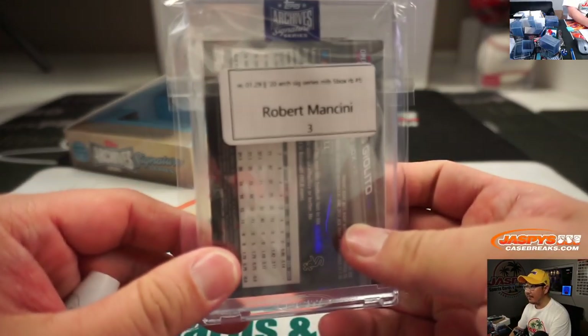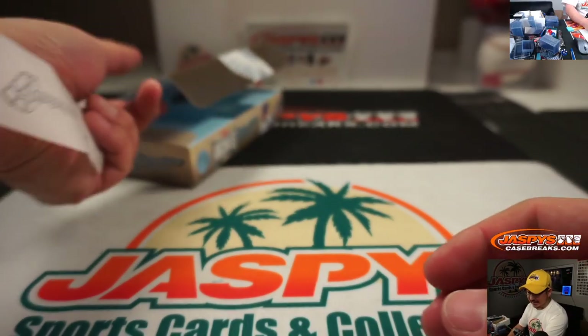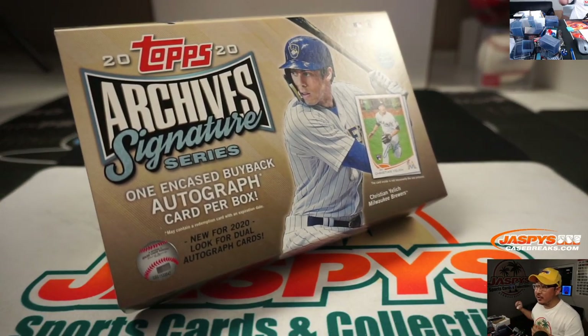There you go, boys and girls. Another five box break of a brand new release in the books. There'll be more in the store, so check it out. And I'm Joe, and I'll break that with you next time.